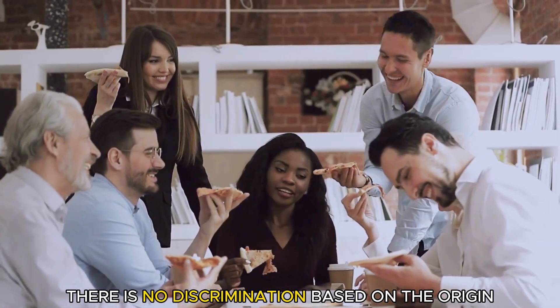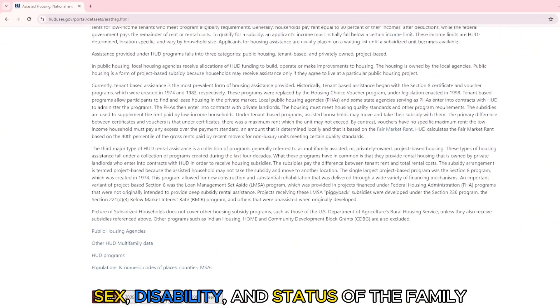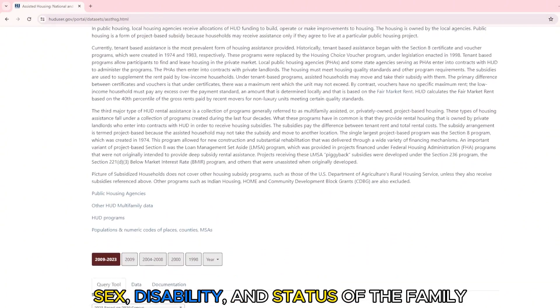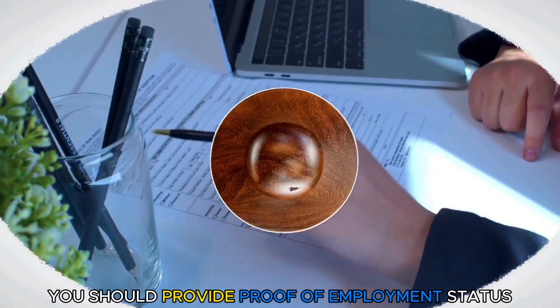There's no discrimination based on origin, nationality, race, color, sex, disability, and status of the family. You should also provide proof of employment status.